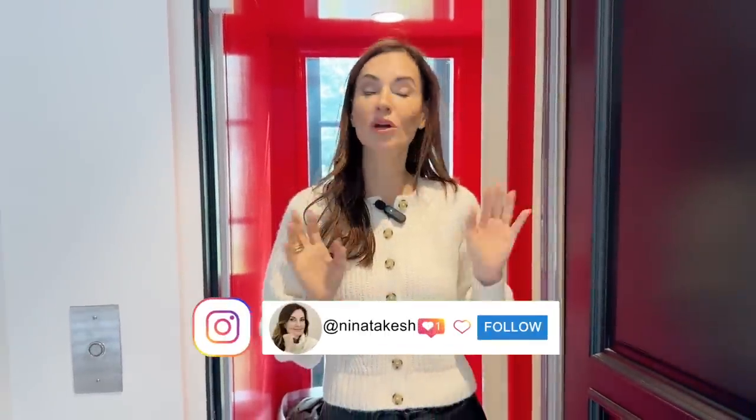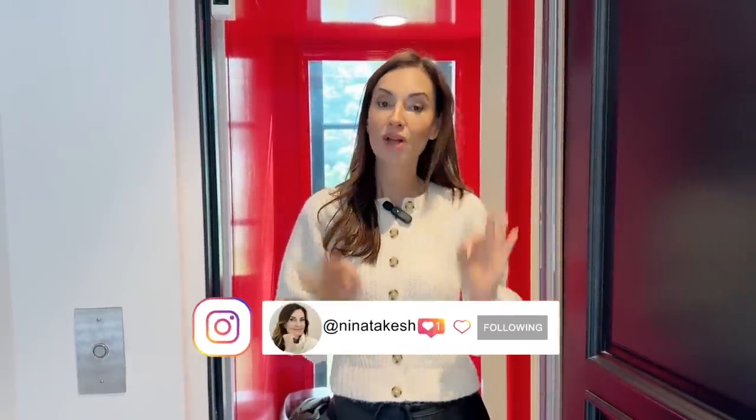Hello, my lovelies, welcome back to my channel Red Elevator. Spring is here, summer is upon us, and we are going to look at how to style your outdoor space — follow me.